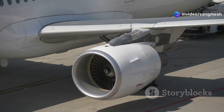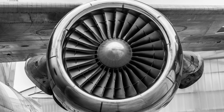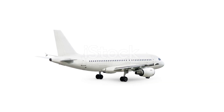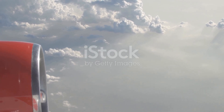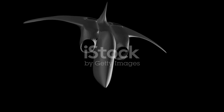The Ultrafan isn't just about saving fuel — it's also incredibly versatile. It can be scaled up or down to power a wide range of aircraft, from single-aisle jets to massive cargo planes. The Ultrafan is more than just an engine. It's a symbol of engineering excellence, showing what's possible when we dare to dream big.